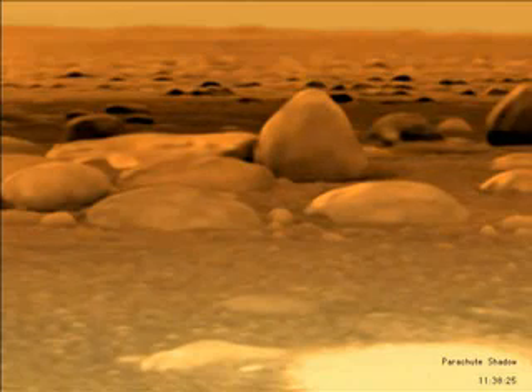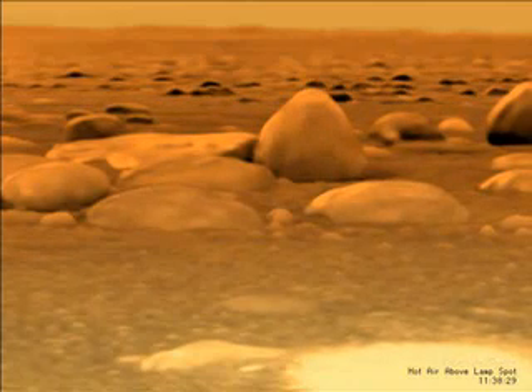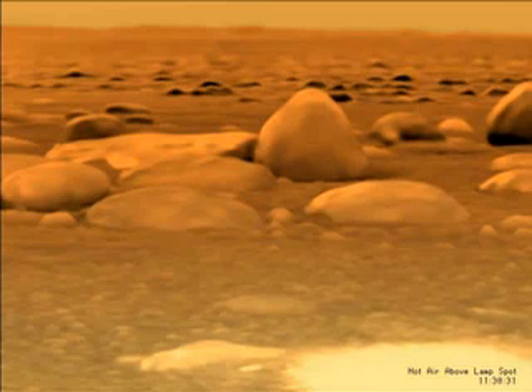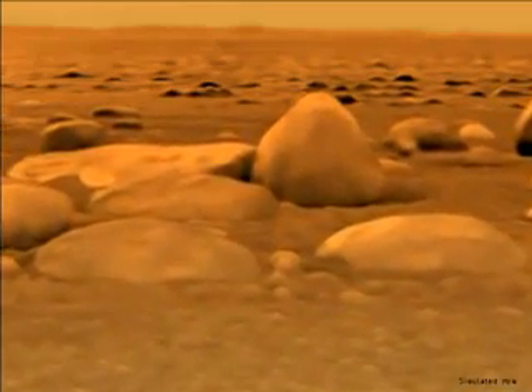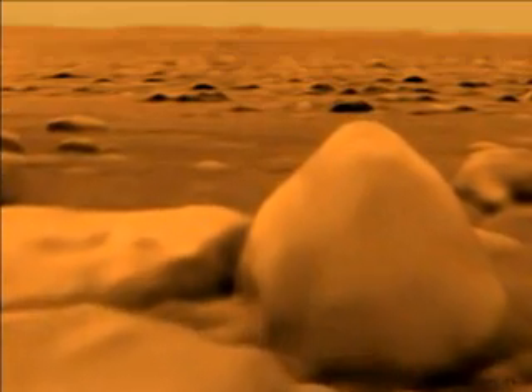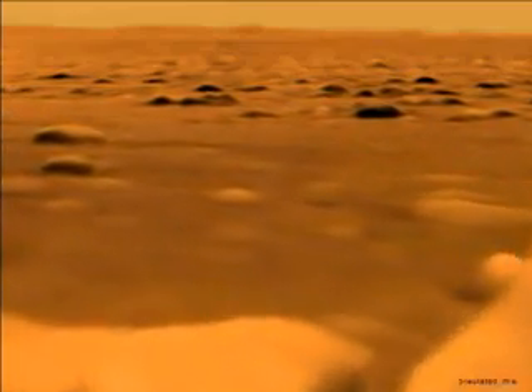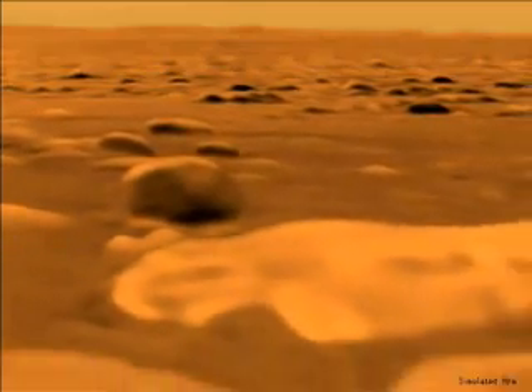Some seconds after impact, the shadow of Huygens' parachute drifts across the scene. The heat from the surface science lamp in the probe's skin vaporizes methane from Titan's surface, which is about 180 centigrade degrees below freezing. Near the probe, the ground is littered with water-ice rocks and smaller pebbles, which could be made of water-ice or hydrocarbons or some combination thereof.